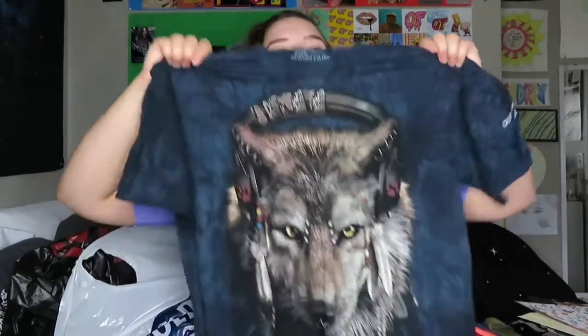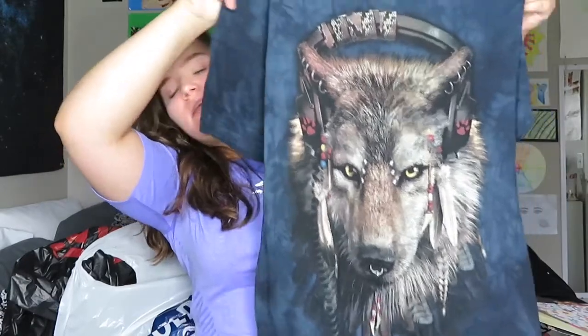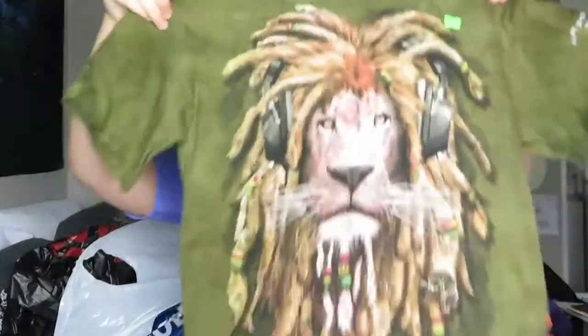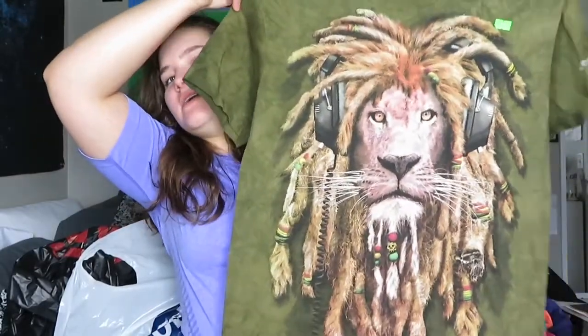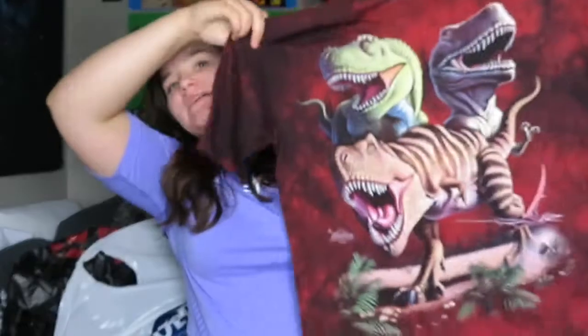This first one has a wolf on it with headphones and cool piercings — it's really cool. Then I got this wolf one which has a bunch of different wolves. I got this lion one; this is probably my favorite — it has very Rastafarian vibes with the dreads, headphones, and little Jamaican beads in the dreads. I love that one. Then I got this dinosaur one. I got another wolf one — they're like howling on the moon, obviously.